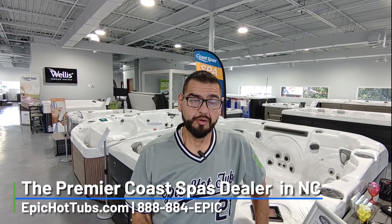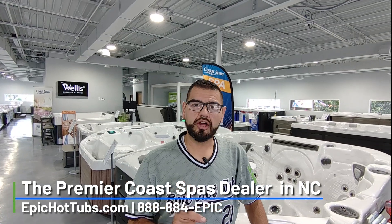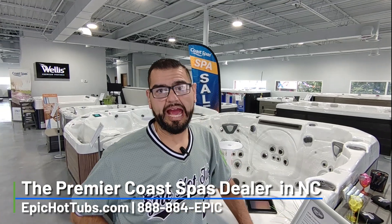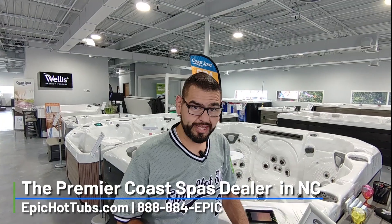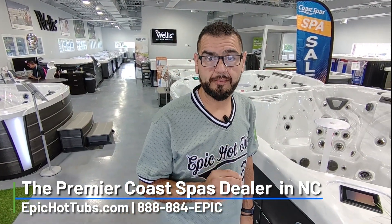Hey, Manny here from Epic Hot Tubs. We're in front of our COSPON — this is the Apex-B saltwater tub. So for those people that keep asking about saltwater hot tubs, well, guess what? We have one available. It's a gorgeous tub from our company at COSPON in Canada. Fully insulated carbon fiber, and it is a saltwater system tub.